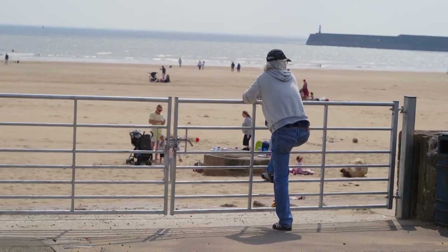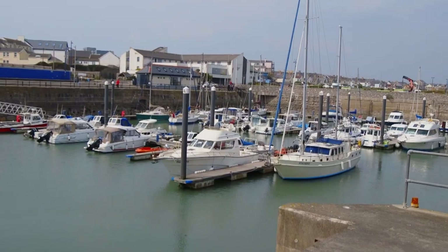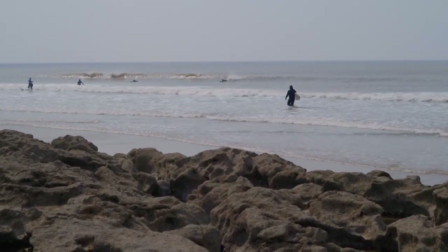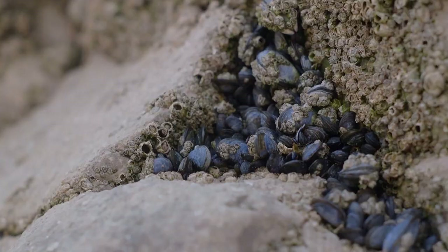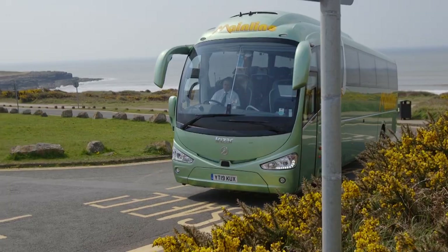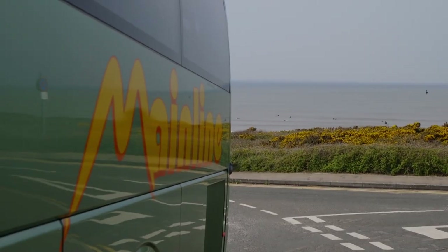Porthcawl is a traditional seaside resort with funfair and candy floss, and some of the best surfing and water sports in the UK. Every September it is home to Europe's Elvis Festival. In 2020 it was named as one of the 40 best things to do in the world by Time Out magazine.